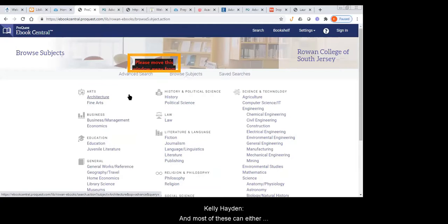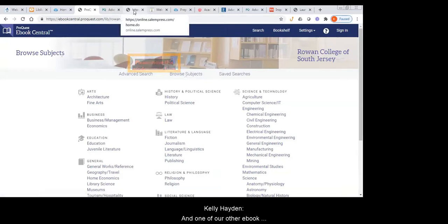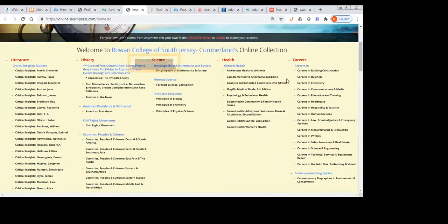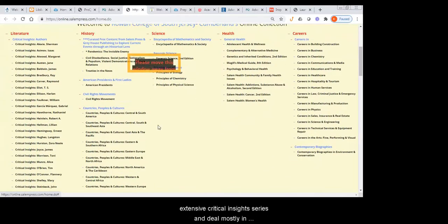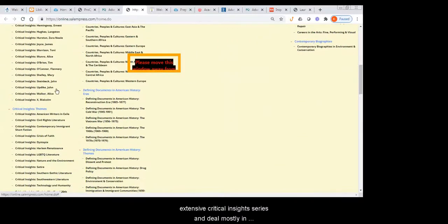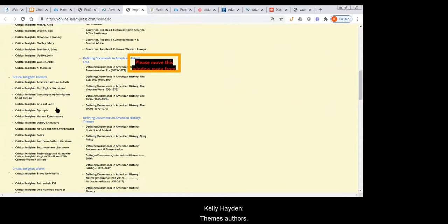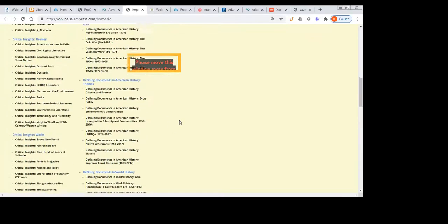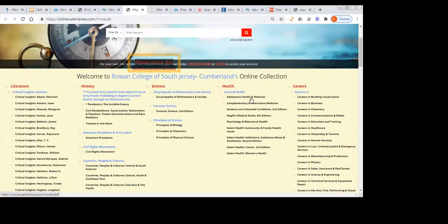Most of these can either be read online or downloaded in PDF form. One of our other ebook collections is the Salem Reference Shelf. These are mostly reference items, but we also have a very extensive Critical Insights series. These deal mostly in literary works, themes, and authors — particular works — and this is excellent for students who are working on literary analyses. In addition to literature, we also have history, science, and health resources.